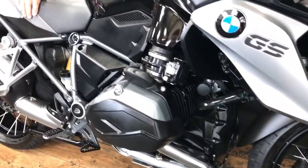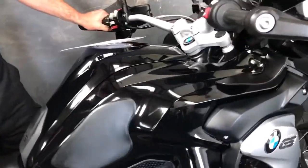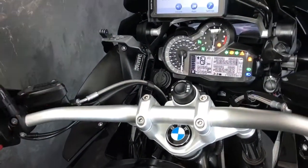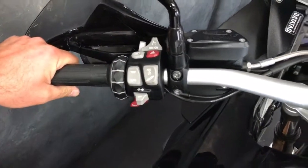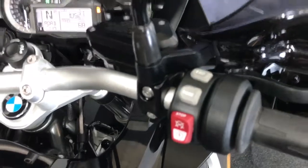These TE Triple Blacks come with a good spec anyway, so as standard it's got ABS, traction control, keyless ignition, cruise control, and electronic suspension as well. And on top of that the chap has spent an absolute fortune.